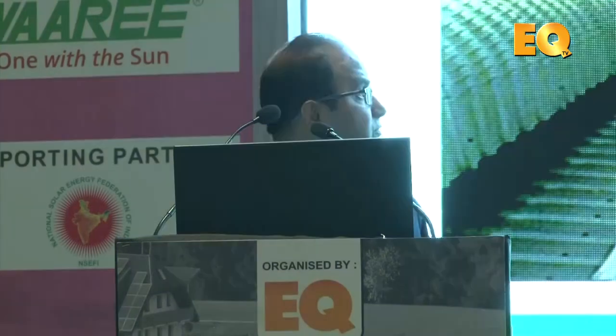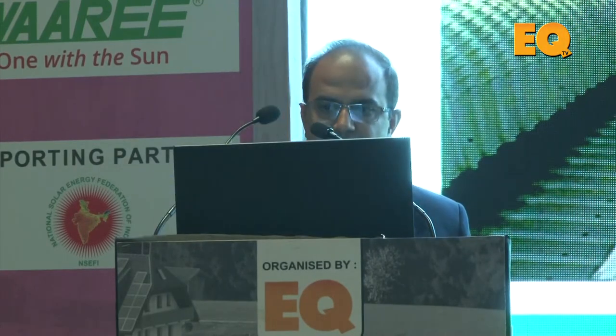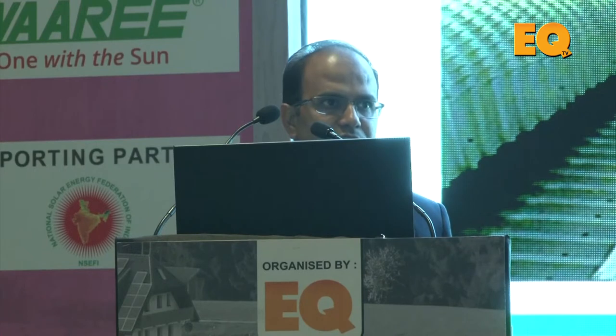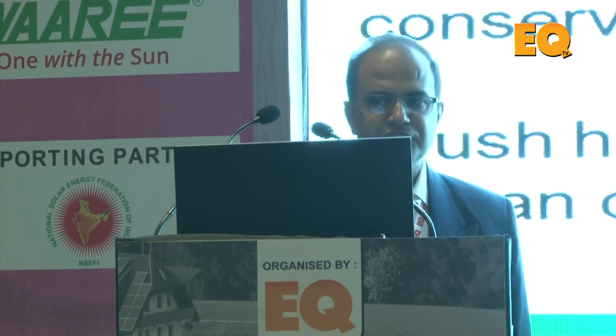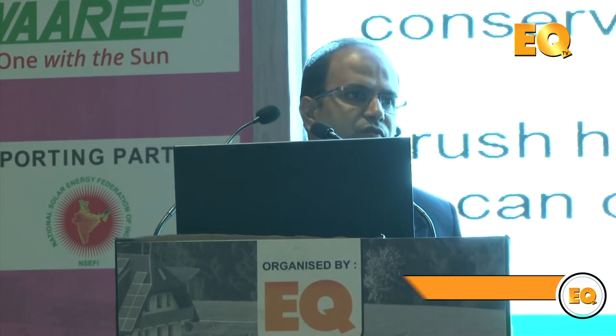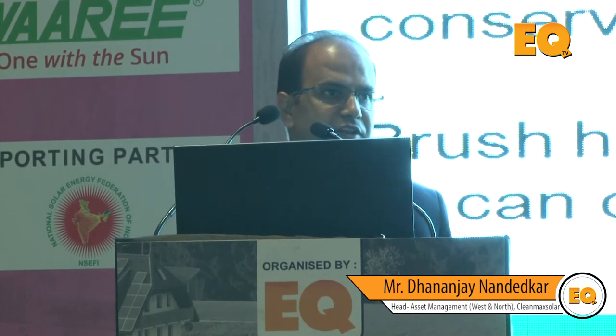Fall arresters with a lanyard and shock absorber are important so that if someone falls, they are stopped within one or two meters at that location. Safety equipment must be used for all components at height to avoid accidents. For cleaning modules and saving water, we use a brush with a nozzle — water consumption is very low, less than one liter per module per cleaning cycle.